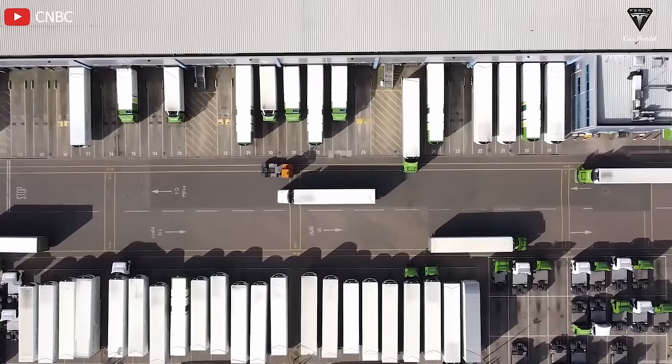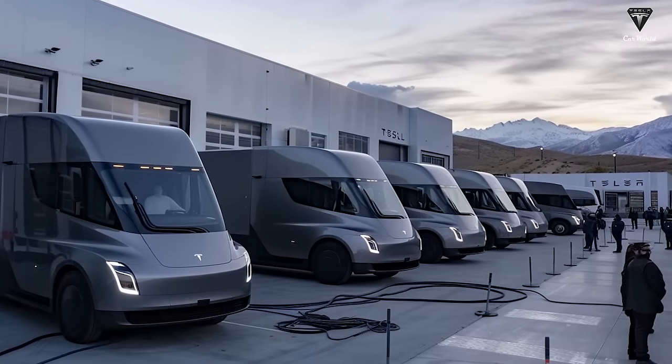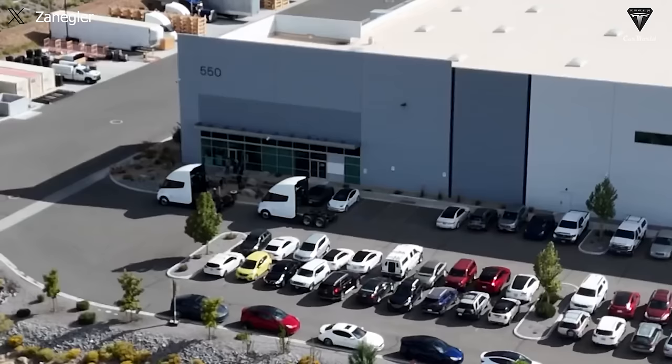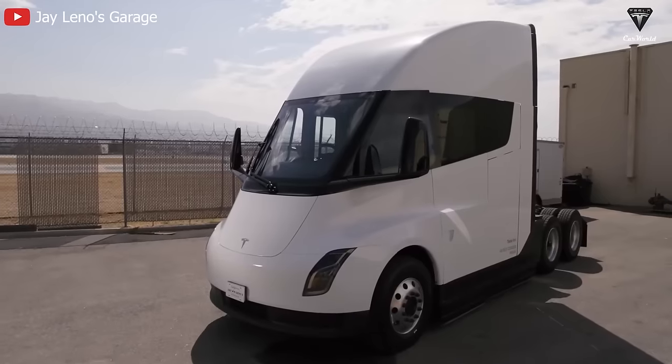Compared to other Tesla models, Elon Musk has always been secretive about Tesla's price. Even though the quantity is only about 100 units currently, we have good news that Semi trucks are being produced again at Giga Nevada before the sleeper cab version release. Vice President Tesla Moravi has also directly confirmed this.